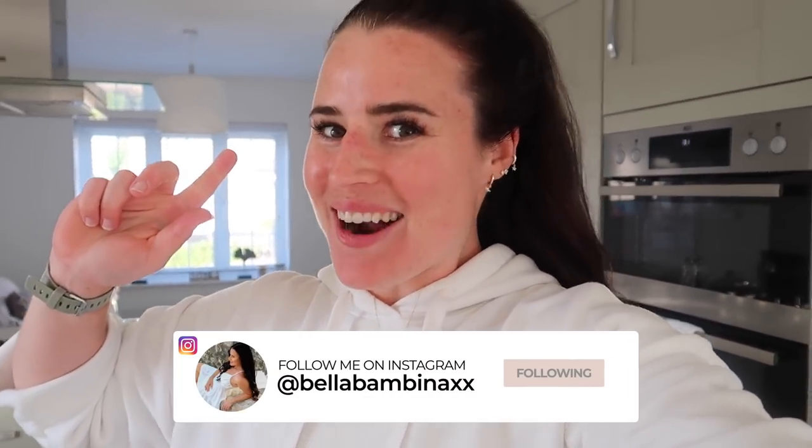Hey guys, and welcome back to my channel. Welcome back to a brand new Home Bargains video. We're going shopping at Home Bargains today.